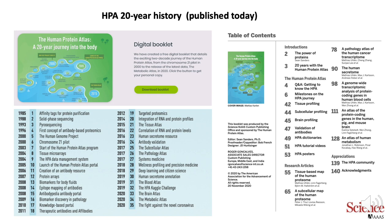In order to celebrate the first 20 years of the HPA program, we today publish a digital booklet together with Science and AAAS, going through the first 20 years of the program. In this booklet we highlight the major milestones — actually 35 of them — and go through what we have achieved during these 20 years.